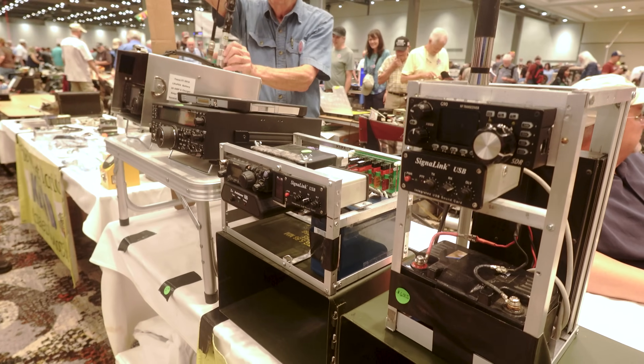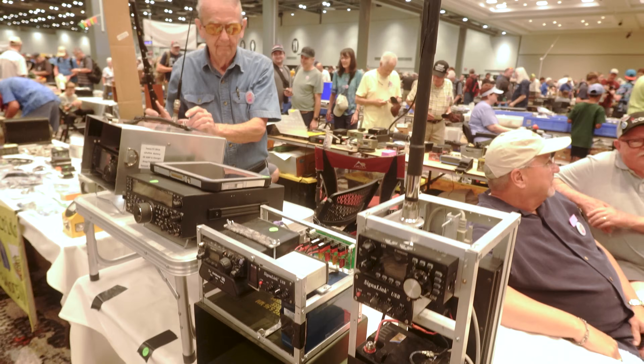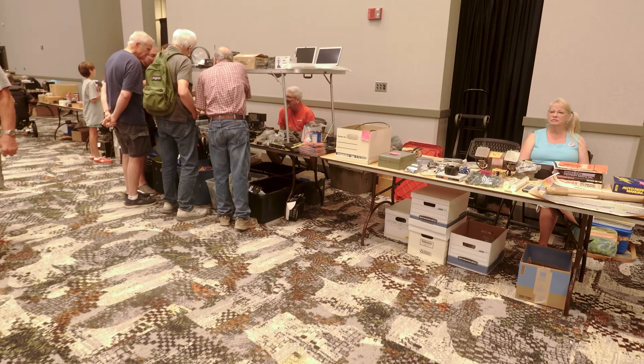Check that out, ain't that cool? Battery, signal link, G90, and the antenna all right there ready to go. Pretty cool.